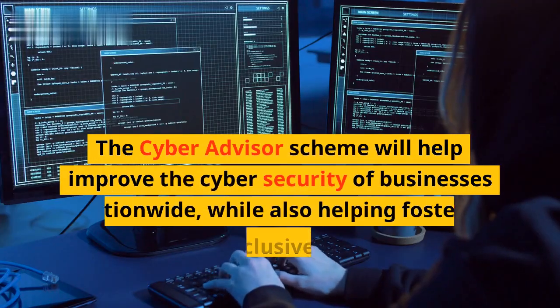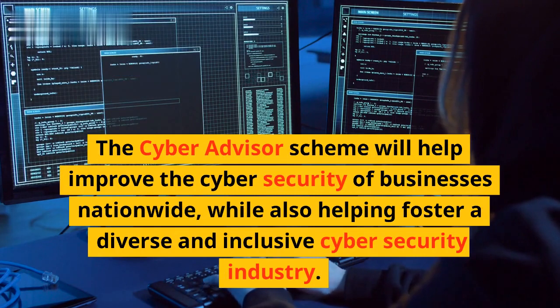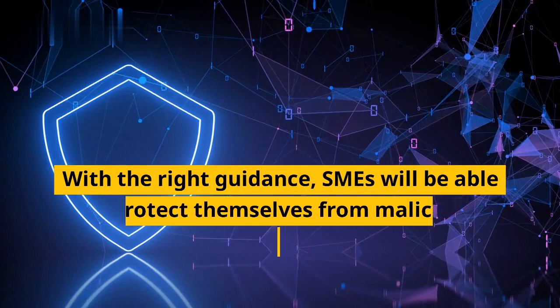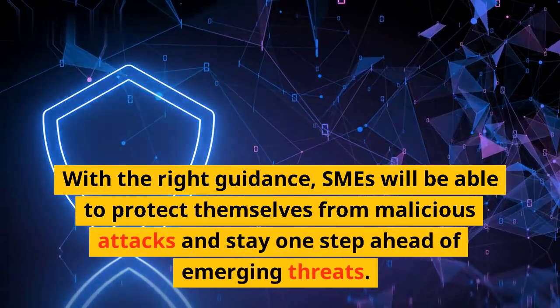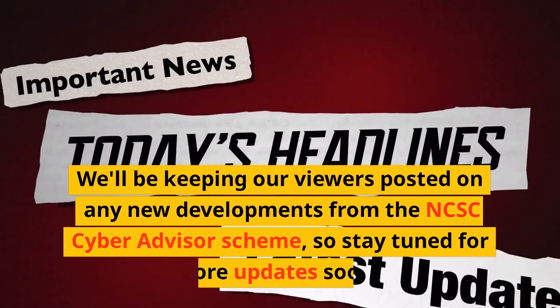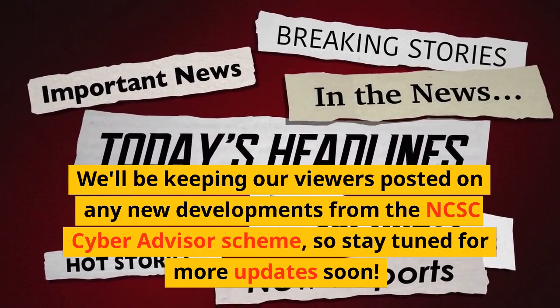The Cyber Advisor Scheme will help improve the cybersecurity of businesses nationwide, while also helping foster a diverse and inclusive cybersecurity industry. With the right guidance, SMEs will be able to protect themselves from malicious attacks and stay one step ahead of emerging threats. We'll be keeping our viewers posted on any new developments from the NCSC Cyber Advisor Scheme, so stay tuned for more updates soon.